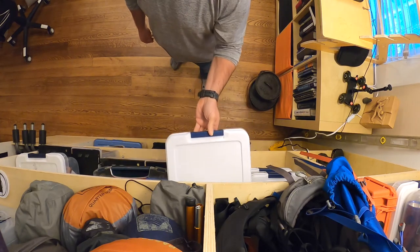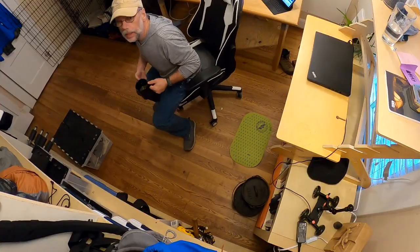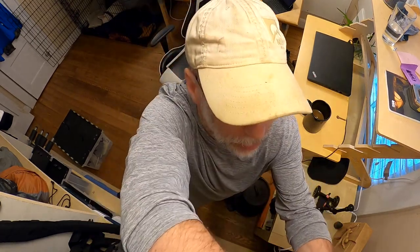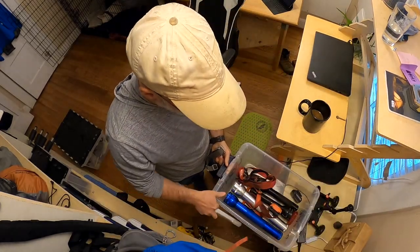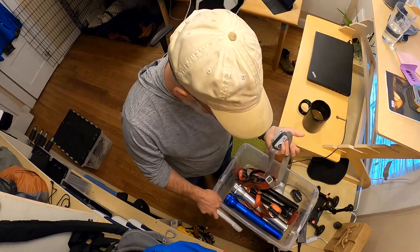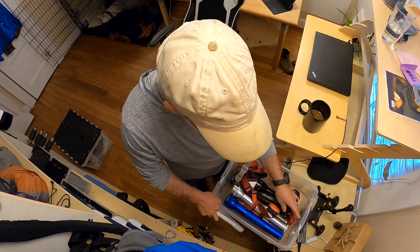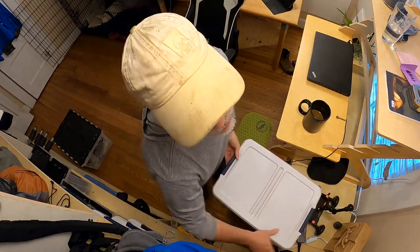If I need a stove, I've got a bin full of stoves; if I'm teaching a class on water filters, I can grab the whole bin. The key is putting stuff back where it belongs — like this headlamp sitting on my desk, it belongs in a bin. That bin is labeled 'Light,' and I can just pull it out and everything light-related is inside: headlamps, flashlights. When I'm done, the lid goes back on and it returns to its spot.